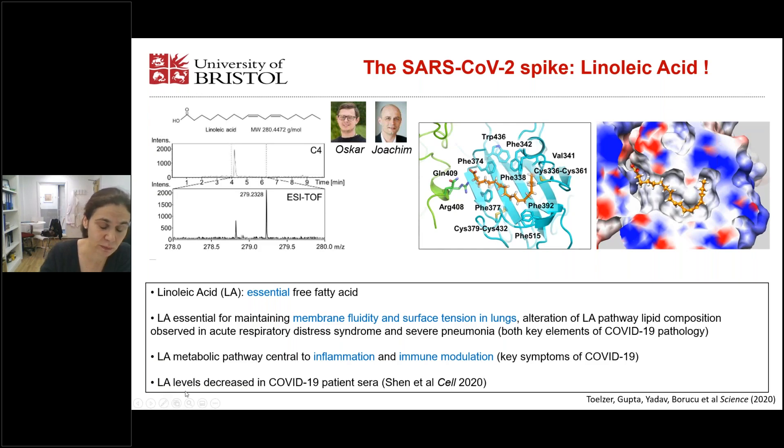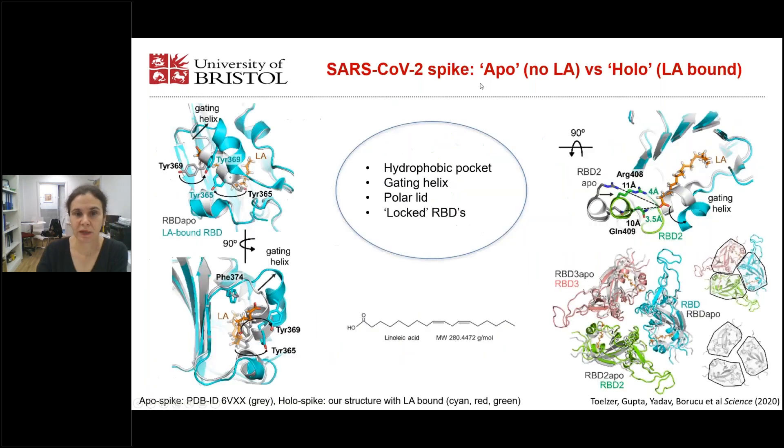Importantly, LA levels have been shown to be decreased in COVID-19 patients — LA is depleted in patients. We then compared our spike protein structure with the two previous APO structures which did not contain linoleic acid. In the overlay, you can see there is a gating helix moving away to make space for the linoleic acid, and in this gating helix we have two tyrosines which need to swing away and then can interact with the linoleic acid in the pocket.